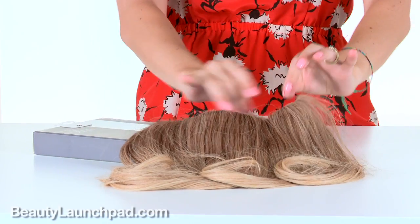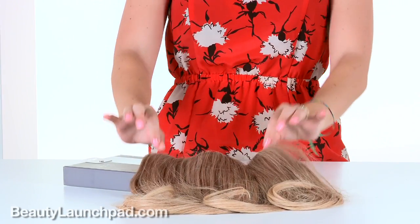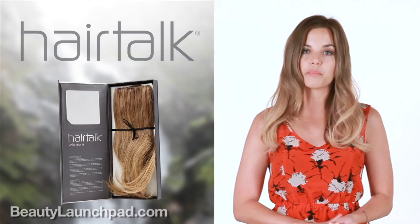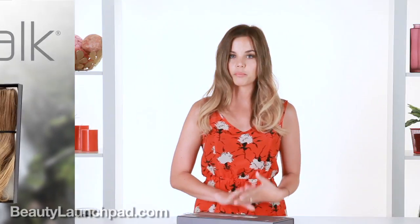I'm actually wearing these extensions right now. These are a little different than your normal extensions. It's one continuous band with a weft attached, so it's really easy for your client to put in themselves. You can also help them put it in and style it for them, and it's a really great retail product.